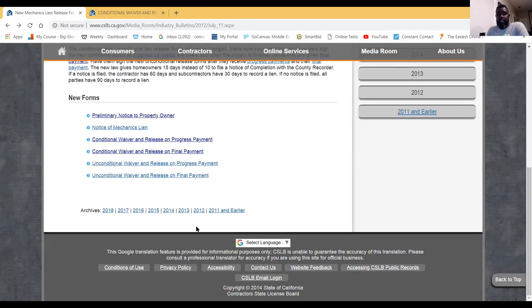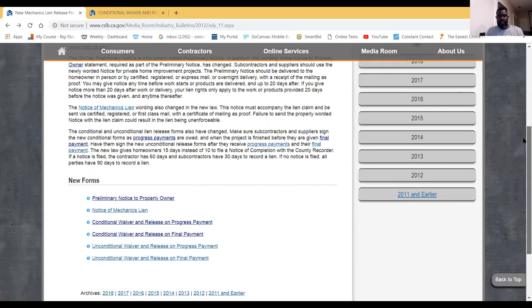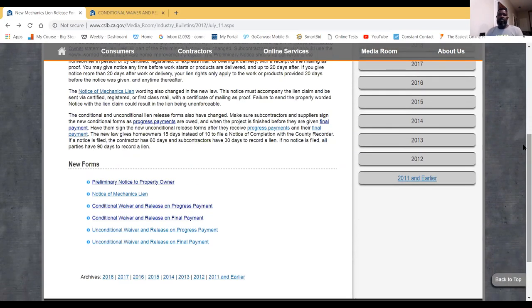Once you have that information, you can look it up on the Contractor State License Board or Google it as well. Also know there are notices of mechanic liens — the notice of mechanic lien must accompany the lien claim, and must be sent by certified, registered, or first class mail as proof. Failure to send a properly worded notice with the lien claim will result in the lien being unenforceable.